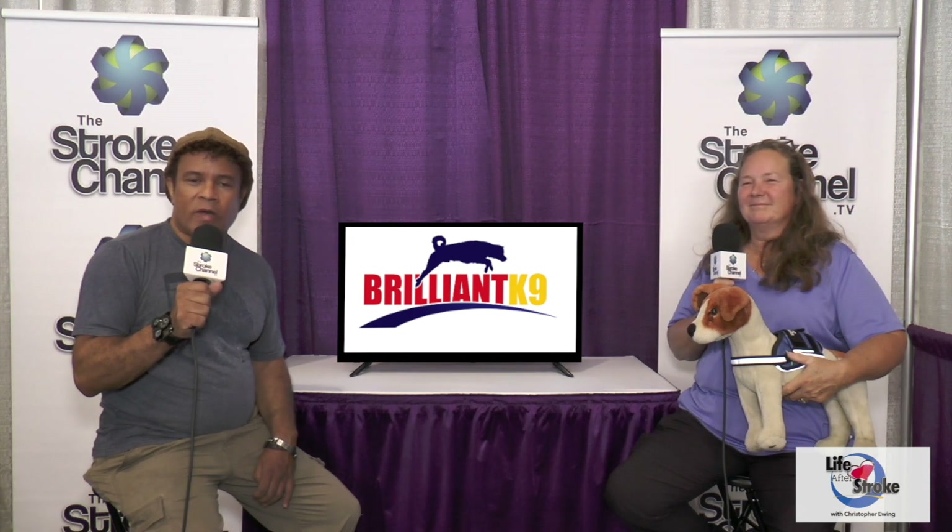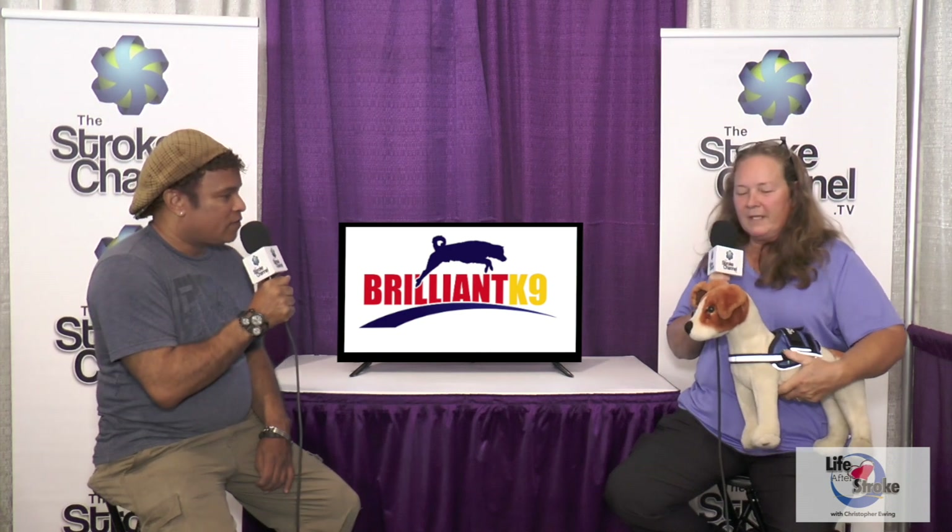Hey everybody, welcome back to Life After Stroke. I'm Christopher Ewing. Today we're broadcasting from the Abilities Expo in Boston, Massachusetts. With us right now is Terry James from Brilliant Canine. People have been coming by your booth just eating up your stuff — it's awesome. Terry makes really great custom-made harnesses and things like that for dogs — therapy dogs, service dogs, and more. Terry, tell everyone a little bit about what you do.